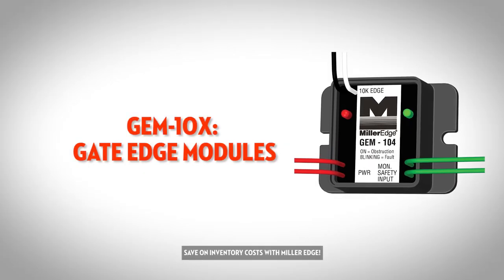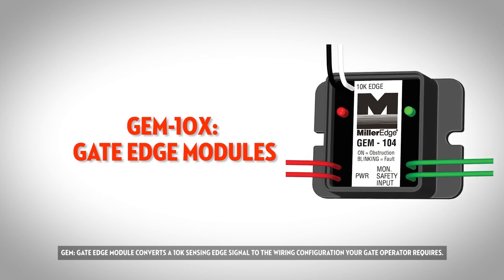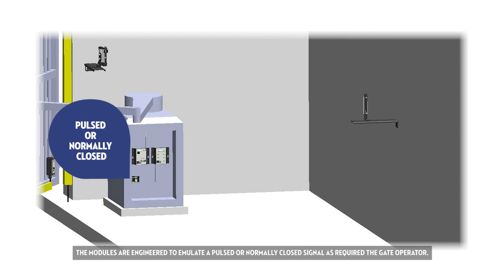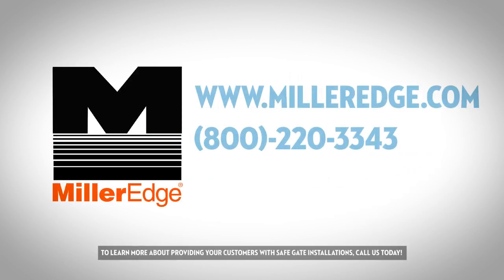Save on inventory costs with MillerEdge. GEM Gate Edge Module converts a 10k sensing edge signal to the wiring configuration your gate operator requires. MillerEdge GEM Gate Edge Module is designed for use with UL listed commercial gate operators manufactured after January 2016. The modules are engineered to emulate a pulsed or normally closed signal as required by the gate operator. GEM has a small profile and is installed inside the operator chassis. To learn more about providing your customers with safe gate installations, call us today.